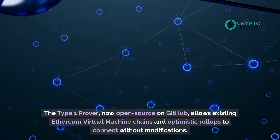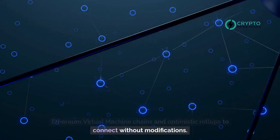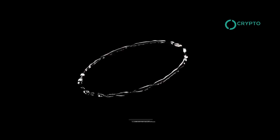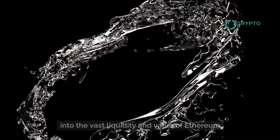The Type 1 Prover, now open-source on GitHub, allows existing Ethereum virtual machine chains and optimistic rollups to connect without modifications. They can then access Polygon's aggregation layer, tapping into the vast liquidity and value of Ethereum.